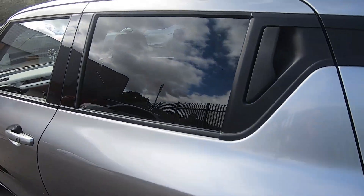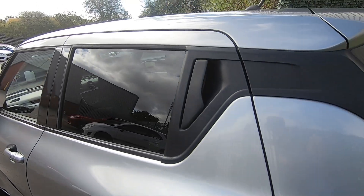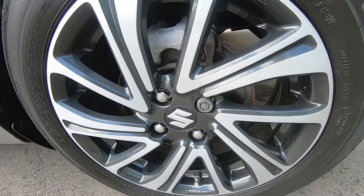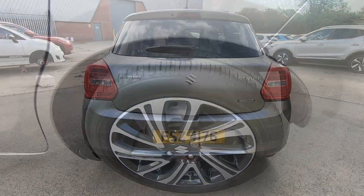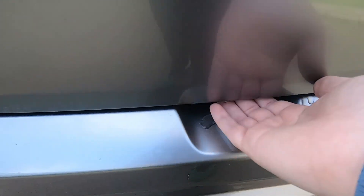As you can see, you do get the rear tinted privacy glass which ties in really nicely with these alloy wheels. Let's take a look in the boot.